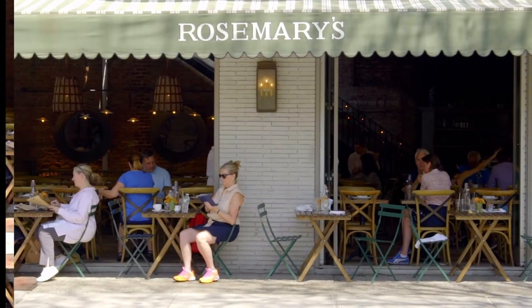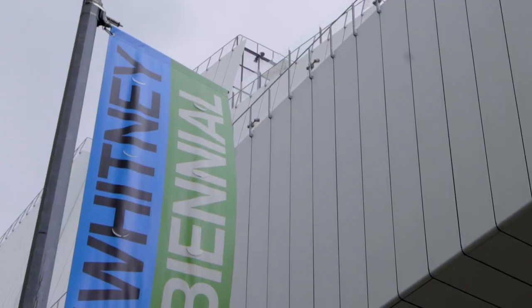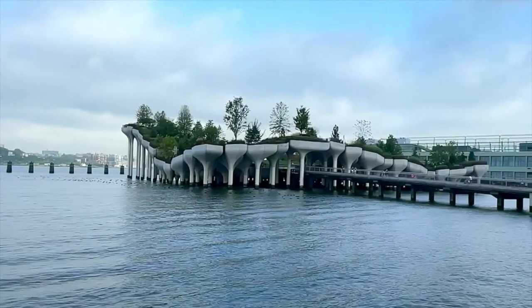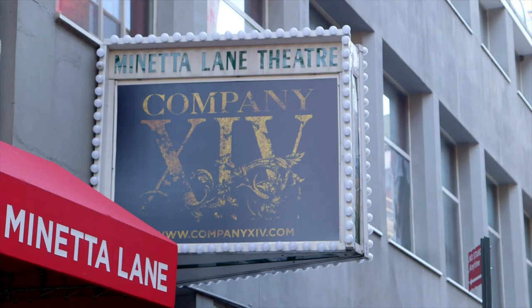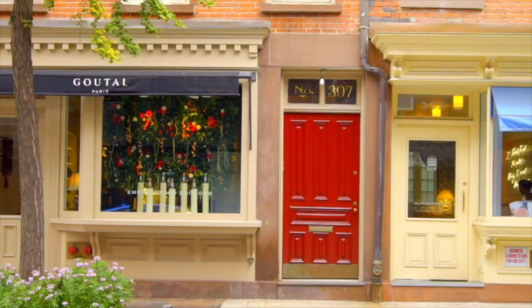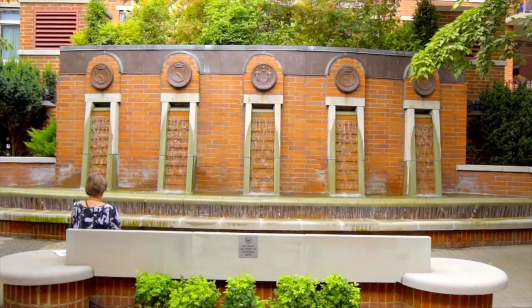This is Sunday brunch. Cupcakes at Magnolia. An afternoon at the Whitney. It's a stroll along the water. Quintessential afternoon or evening entertainment. This is the iconic urban village, the West Village. Quite simply, the New York of your dreams and the neighborhood everyone wants to live in.